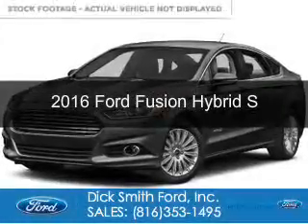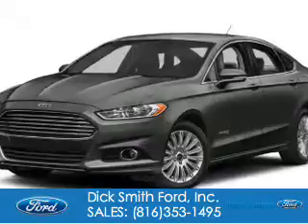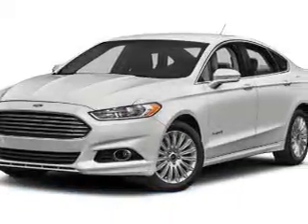This is a new 2016 Ford Fusion Hybrid. It's powered by front-wheel drive, a two-liter, four-cylinder engine, and a continuously variable transmission.